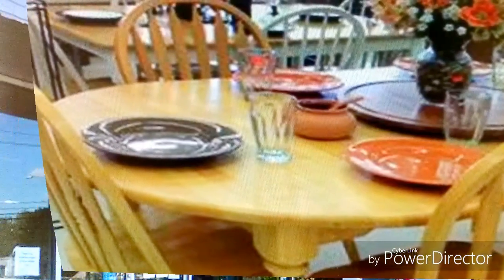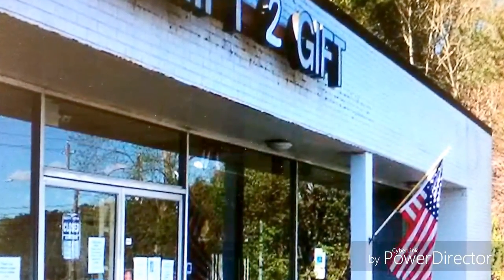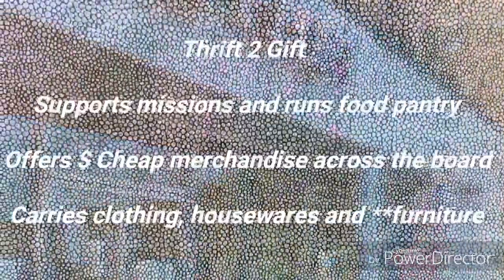And this is a new piece you hadn't seen. Next up is Thrift to Gift. This thrift store is one of the smaller ones but it gives you a lot of bang for your buck.